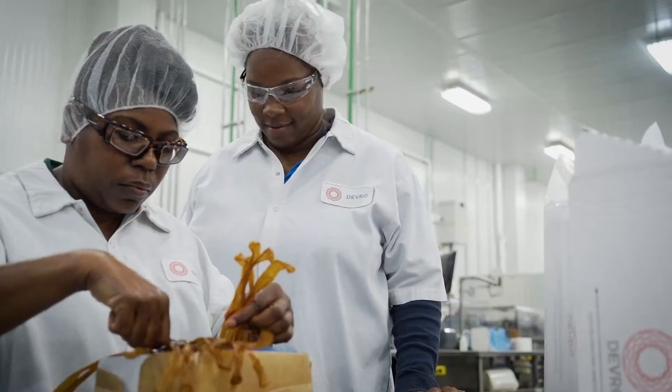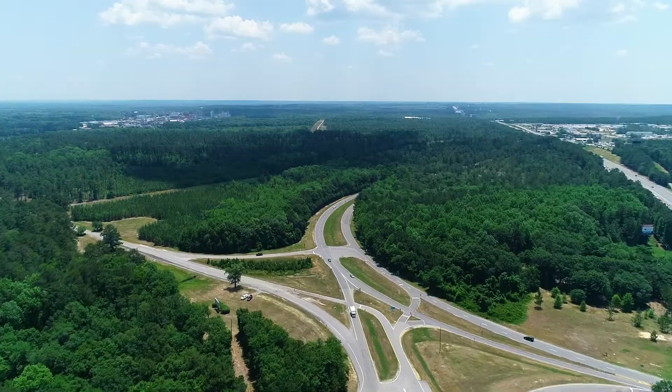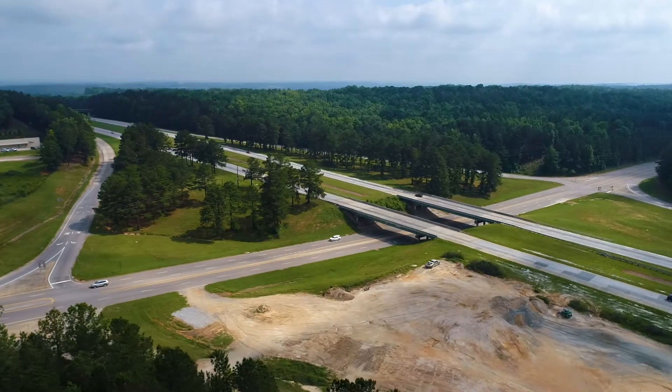Devereux makes edible collagen films for the food industry. You can find us all over the nation. We're at the hub of three major interstates, so it's really easy to get to all corners of South Carolina from this location.